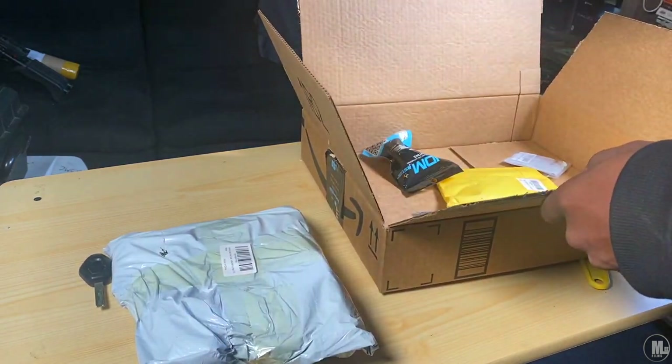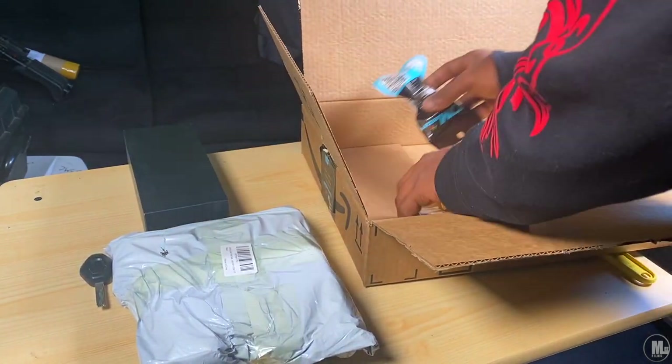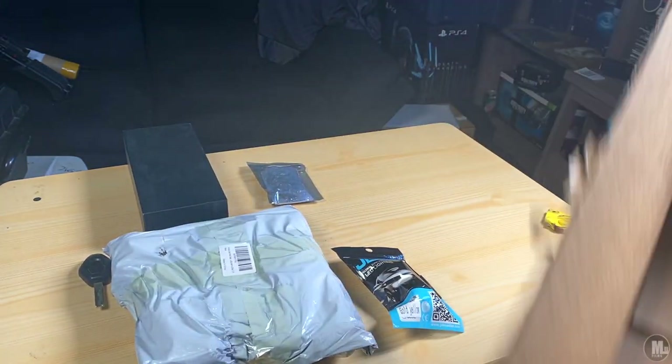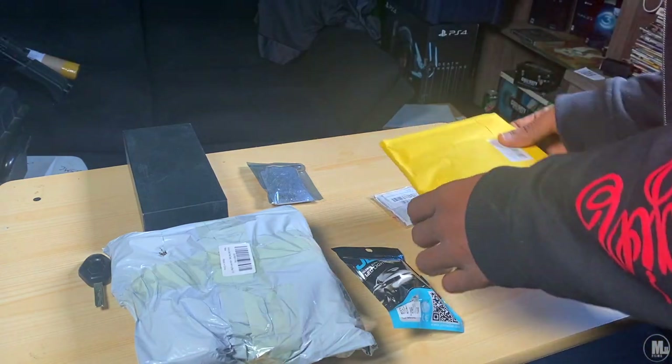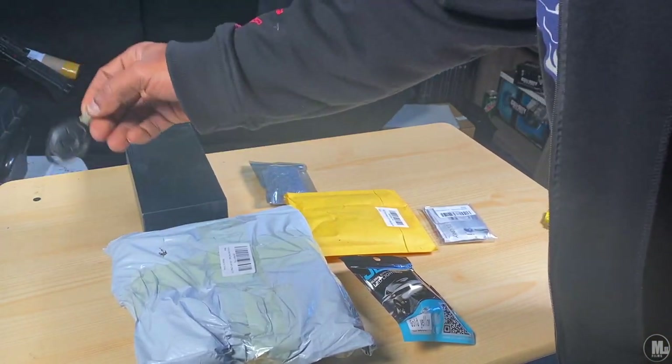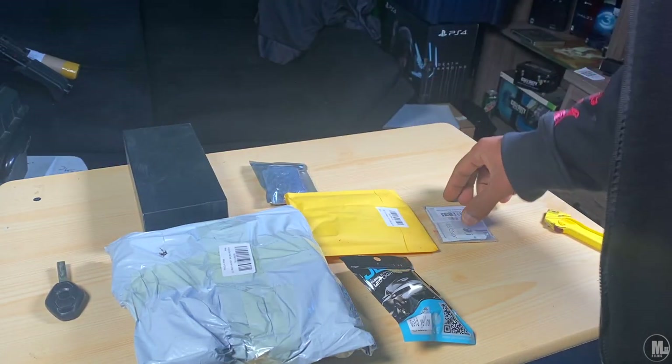The total price I spent on all this stuff is $195 from Amazon.com. I haven't done an unboxing in a minute so forgive me. I got my key up here just in case — this was one of the packages that came with my sticker.